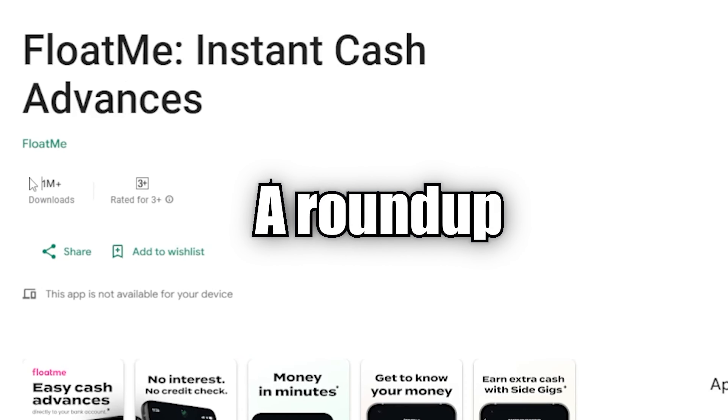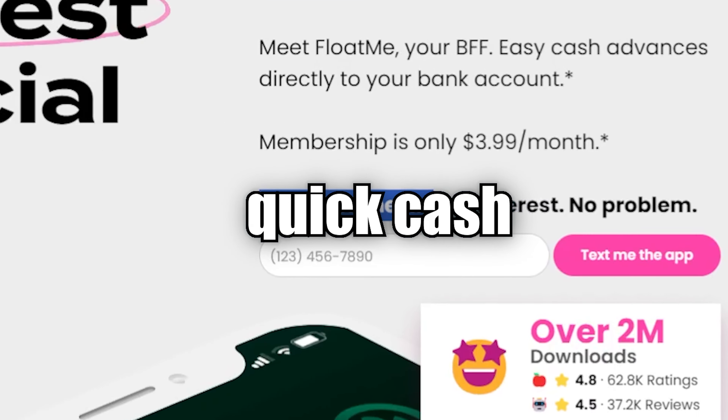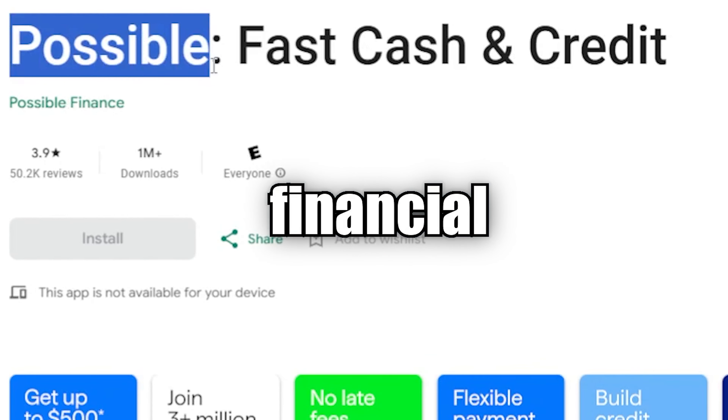There you have it, folks — a roundup of some of the best quick cash apps to get you out of financial jams. Remember, these apps are tools, so use them wisely. Links to all the apps mentioned are in the description below. If you found this video helpful, give it a thumbs up, subscribe for more money insights, and I'll catch you in the next one. Stay financially savvy.